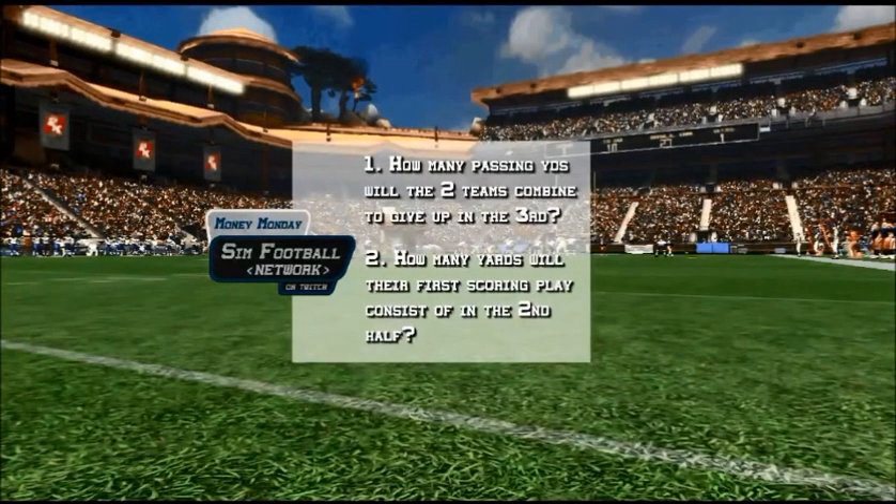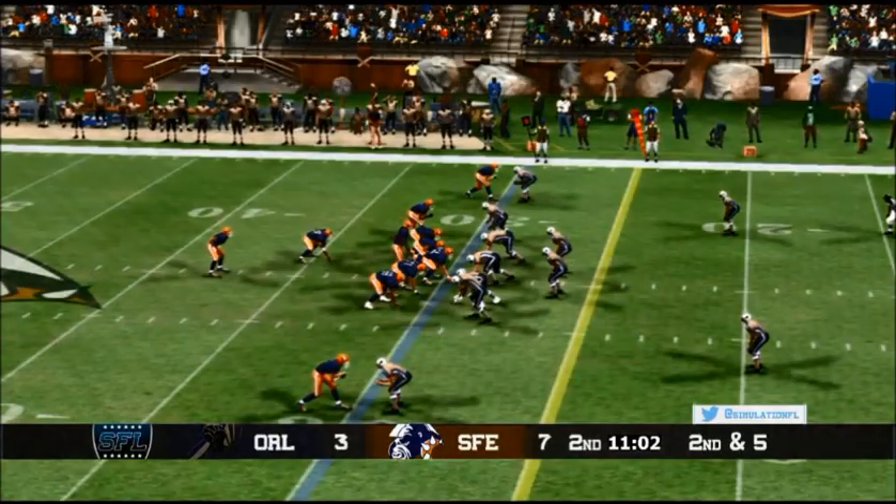Here are your two Money Monday questions of the night: how many passing yards will the two teams combine to give up in the third quarter? And how many yards will the first scoring play consist of in the second half — meaning a 43-yard field goal, a 75-yard touchdown — how many yards will the first scoring play consist of in the second half? These are your Money Monday questions of the night. The link will be provided in the chat room. Good luck.